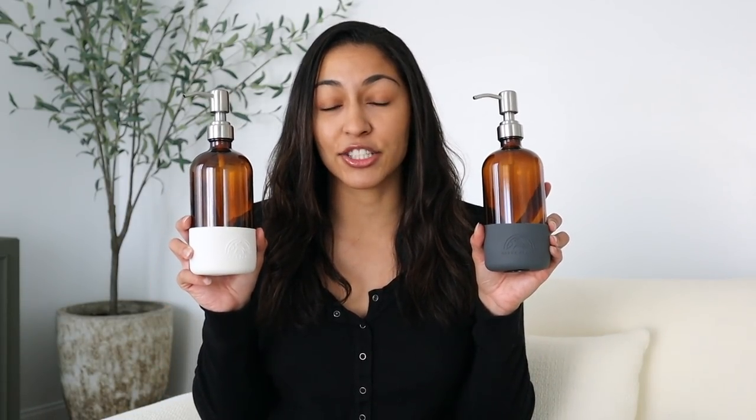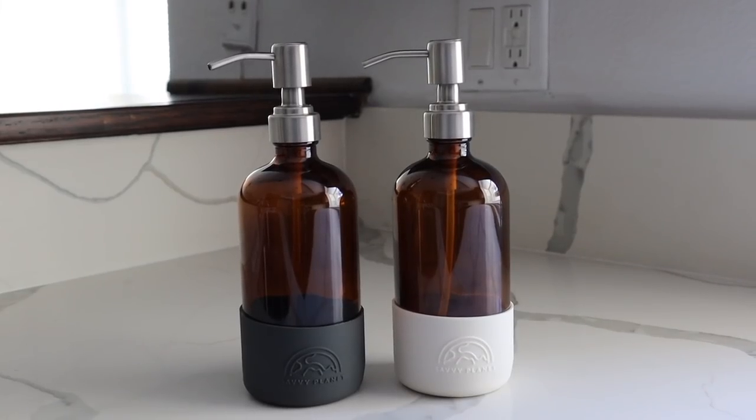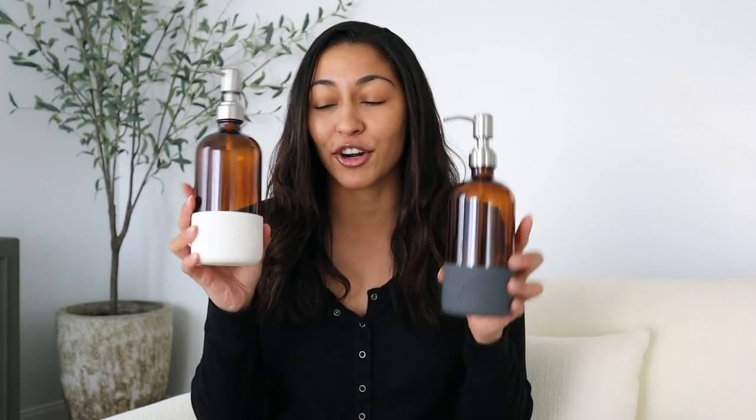The first thing I'm going to be sharing with you guys is my new favorite soap dispensers. These are from Savvy Planet and they are kind of like the amber glass soap dispensers I showed before, but these are a hundred times better — definitely more practical, they look a little bit better, a little more modern, and they have this beautiful rubber on the bottom.